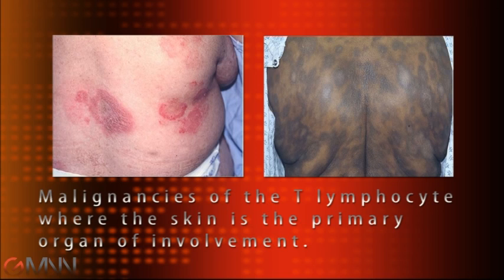The cutaneous T-cell lymphomas are malignancies or cancers of the T-cell lymphocyte where the skin is the primary organ of involvement. One of the big challenges with the cutaneous T-cell lymphomas is the diagnosis, and it can take up to six to ten years for these diseases to evolve in the skin before there are enough clues on the skin and under the microscope to diagnose the disease.